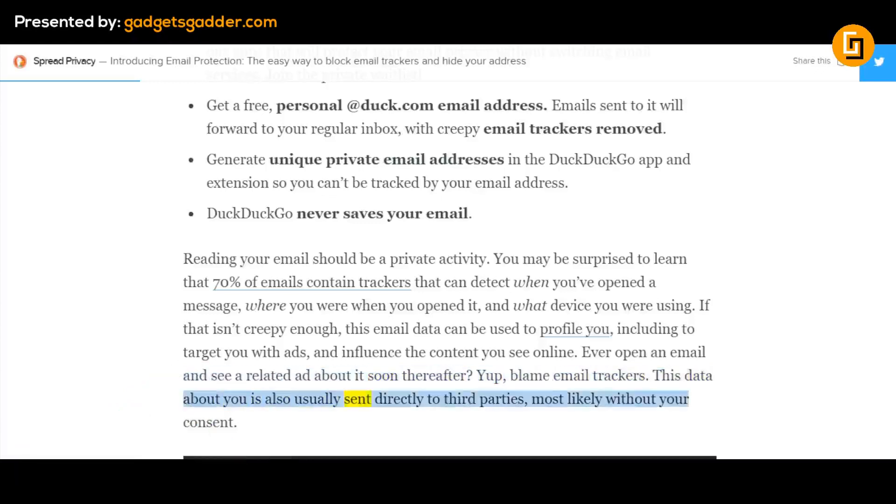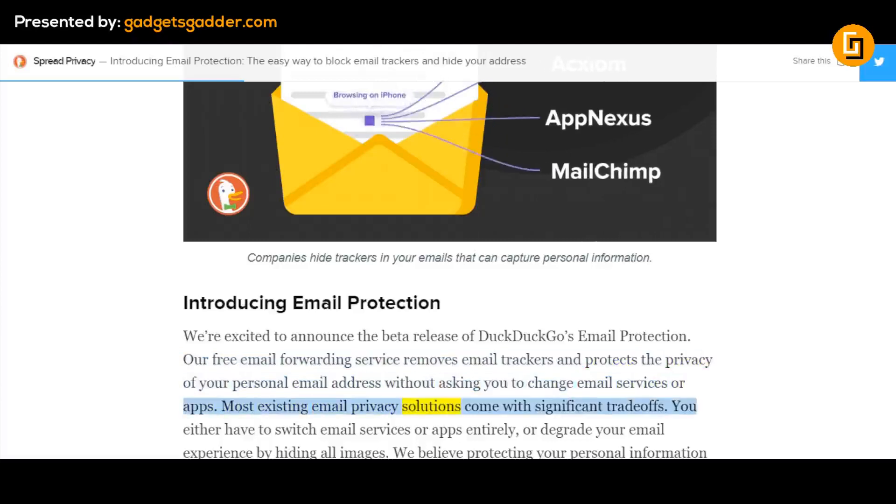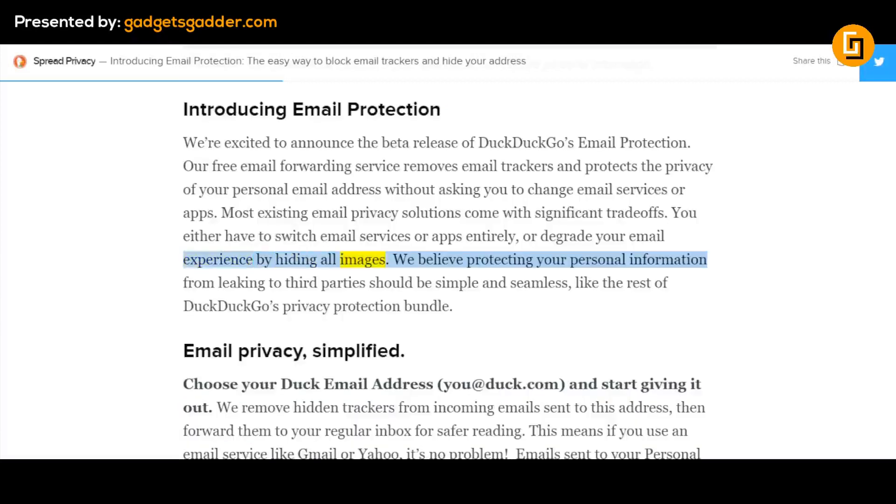This data about you is also usually sent directly to third parties, most likely without your consent. Companies hide trackers in your emails that can capture personal information. We're excited to announce the beta release of DuckDuckGo's Email Protection — our free email forwarding service removes email trackers and protects the privacy of your personal email address without asking you to change email services or apps. Most existing email privacy solutions come with significant trade-offs: you either have to switch email services or apps entirely, or degrade your email experience by hiding all images. We believe protecting your personal information from leaking to third parties should be simple and seamless, like the rest of DuckDuckGo's Privacy Protection Bundle.